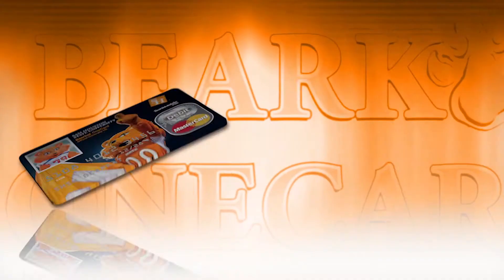The Bearcat OneCard is your official ID here at Sam Houston State University. Use it to get into your dorm, access your meal plan, go to the library, go to the gym, play intramural sports, and so much more.